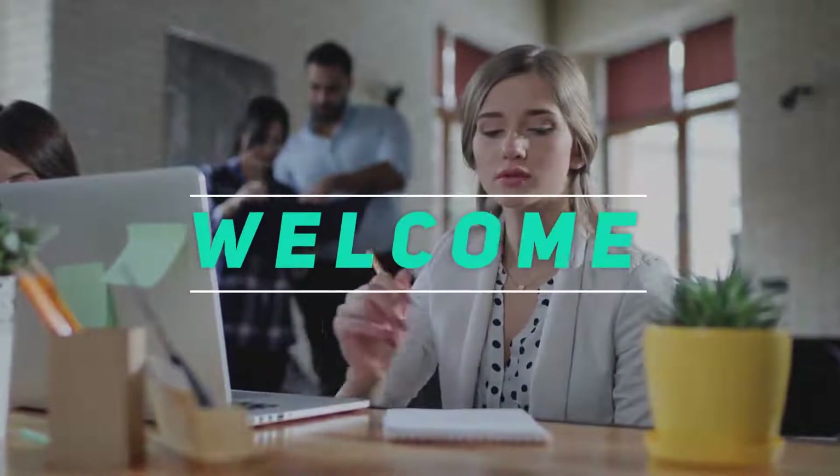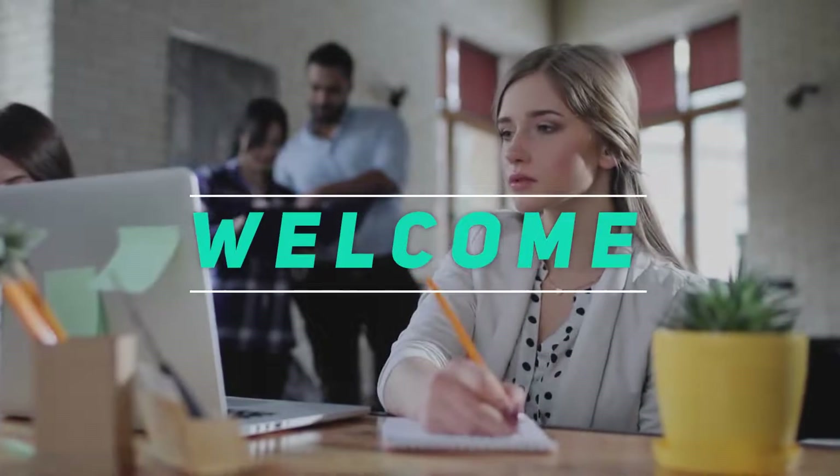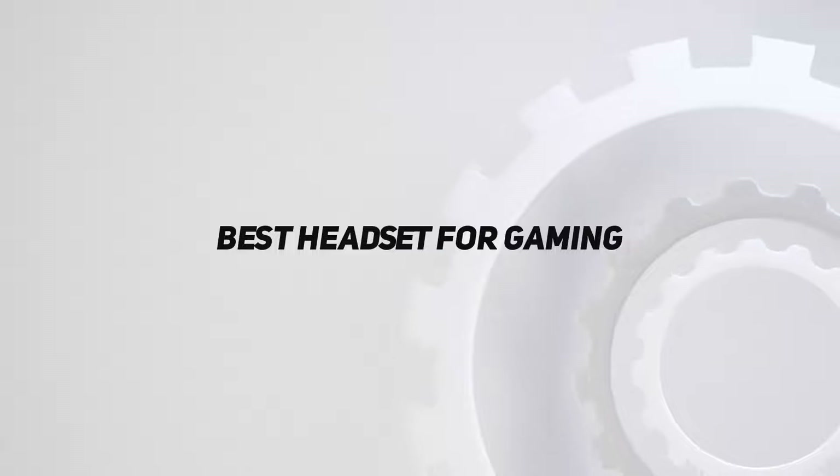Hey, welcome back to my channel. In this video, I'm gonna talk about the Top 5 Best Headsets for Gaming.